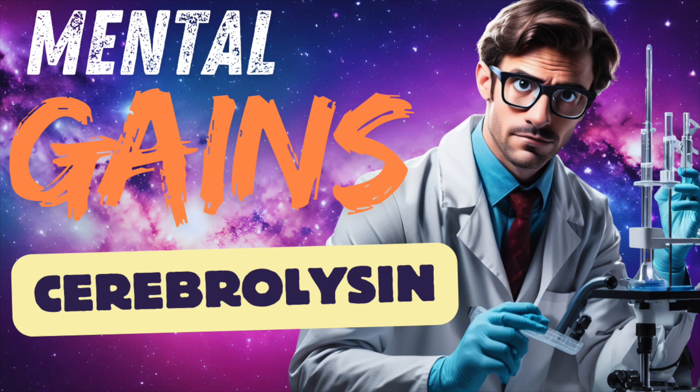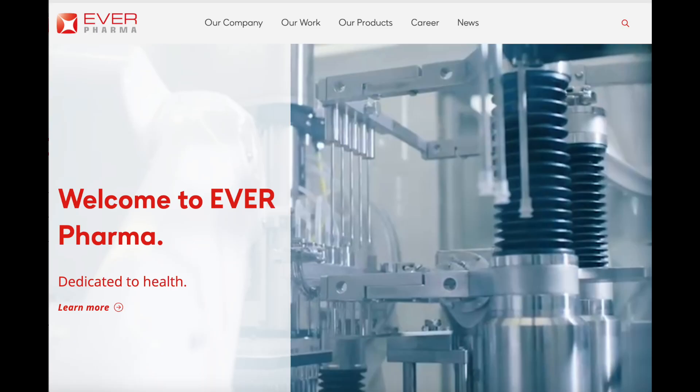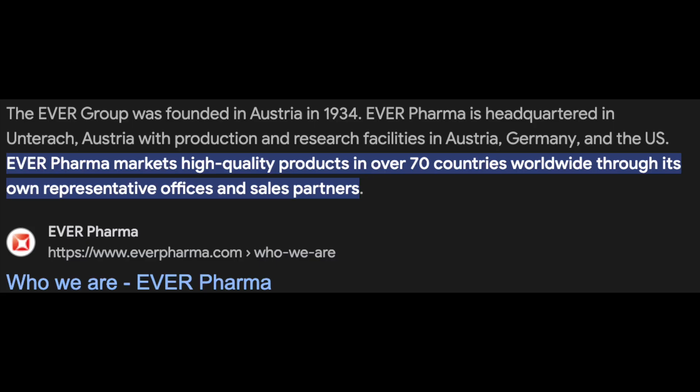Unlike many of the products we've discussed, cerebrolysin is actually approved for use in quite a few countries, including Austria, Germany, China, Russia, and South Korea. The term cerebrolysin is registered to a company called Everpharma, an Austrian company with a big presence in Germany as well. Their product is indicated for treatment of senile dementia of Alzheimer's type, vascular dementia, stroke, and cranio-cerebral trauma. Cerebrolysin.com is a webpage owned and operated by this pharmaceutical company.